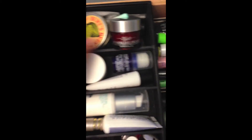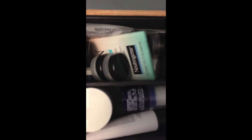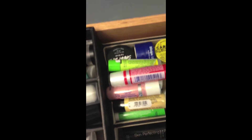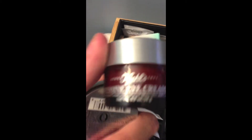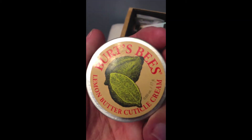Besides these two things, these are all just samples of stuff. So I have some Neutrogena blotting wipes, and then those little Nordstrom containers you can fill with whatever product you want, and then I just have some Kiehl's stuff in there. The two products that don't fit anywhere else — I have this Kiehl's eye cream and then this Burt's Bees cuticle cream.